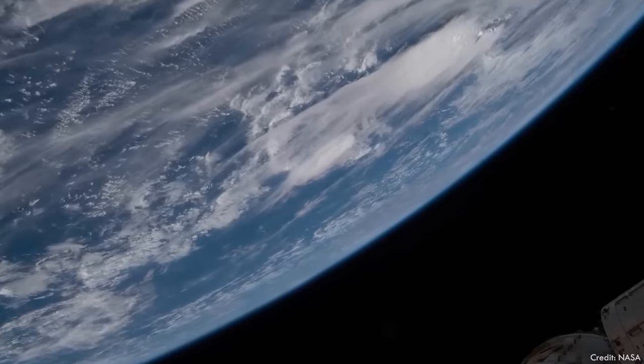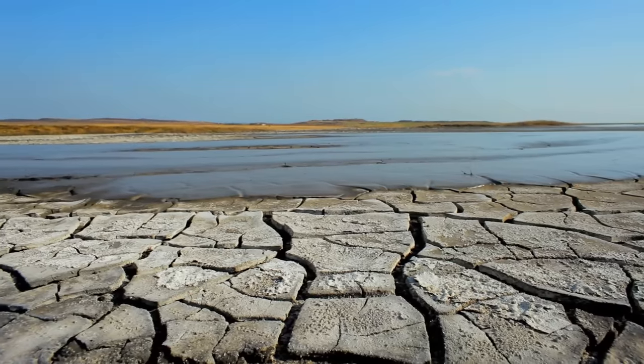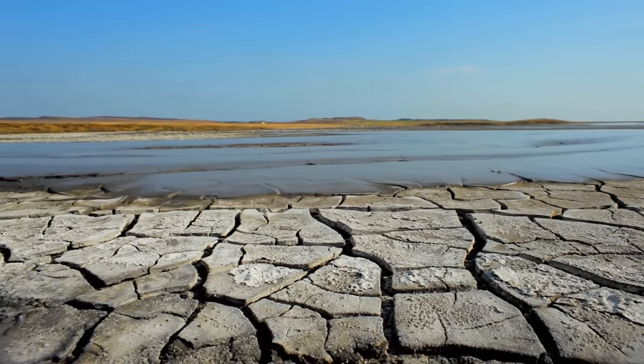Earth is a watery place. Zoom out and the stuff is practically everywhere. It doesn't seem fair that the word drought is even in our lexicon. And yet, the scarcity of water is one of the most widespread and serious challenges faced by people around the world. The oceans are a nearly unlimited resource of water, with this seemingly trivial caveat — the water is a little salty. It's totally understandable to wonder why that little bit of salt is such an enormous obstacle.